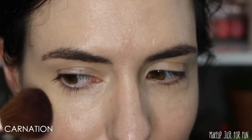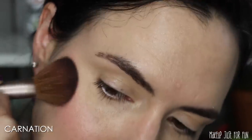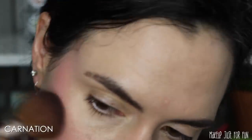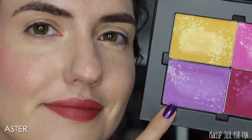Now we're moving on to the application demo for the look I'm wearing today. I'm wearing two of the blushes and a few of the eyeshadows. To mix the two blushes, I'll put Carnation on one cheek and Aster on the other — a little blush swatch experience — then swirl them together at the end. This is a soft application of Carnation first, then the same with Aster.